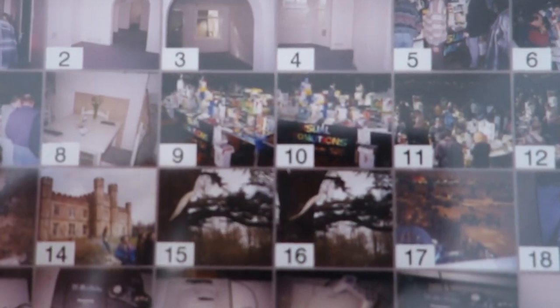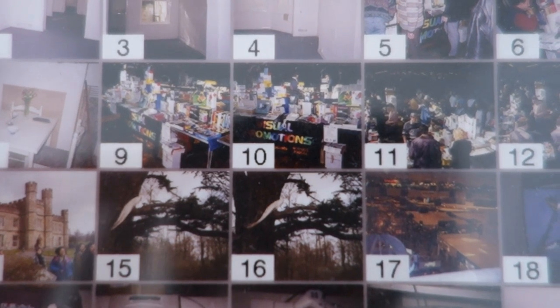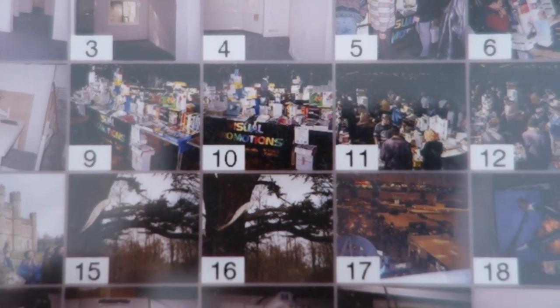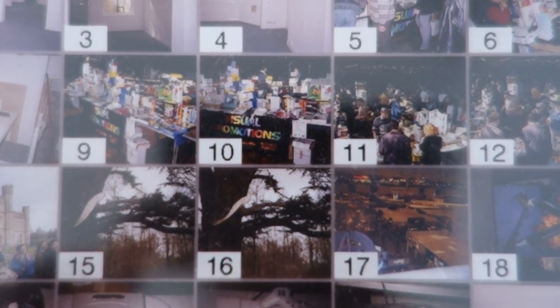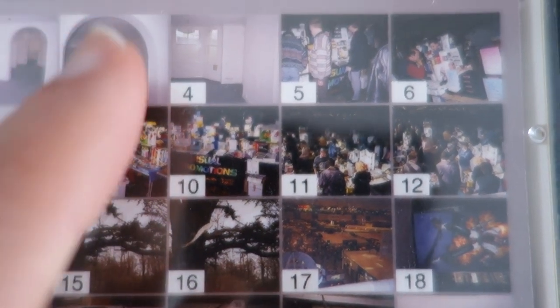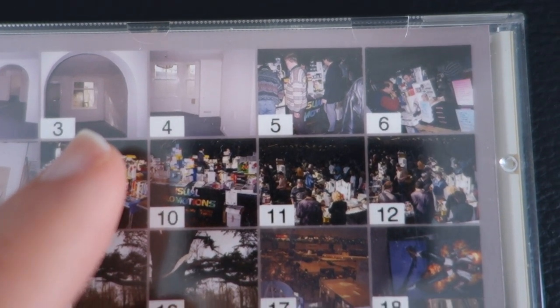I'm not sure if I can give you a close-up of these just in case I can't get the photos off. There are some photos here — number nine and ten especially were of the stand I used to have at one of the exhibitions. Here's also another exhibition I exhibited at, and the top ones are of an old shop I used to run. I will try my hardest to get those photos off that CD. I'm hoping I can locate the optical drive so I can connect it to my laptop and get those photos off the disc to show you within this very video.